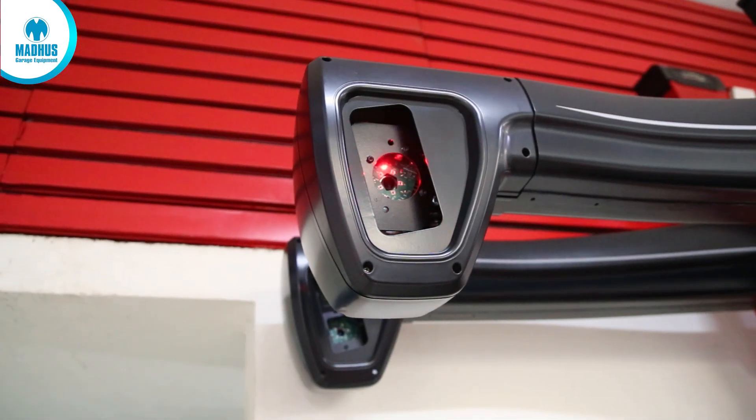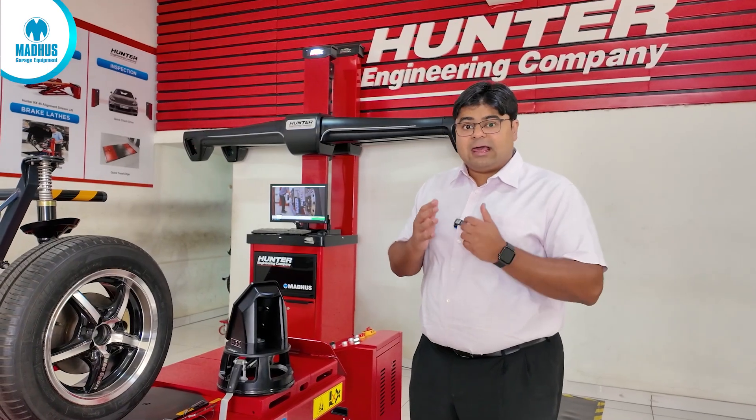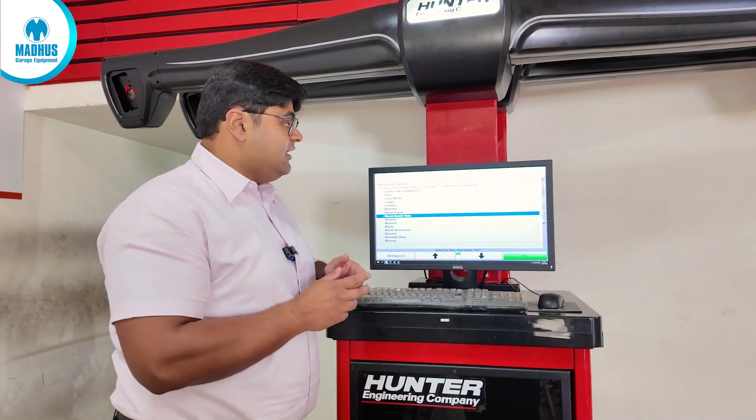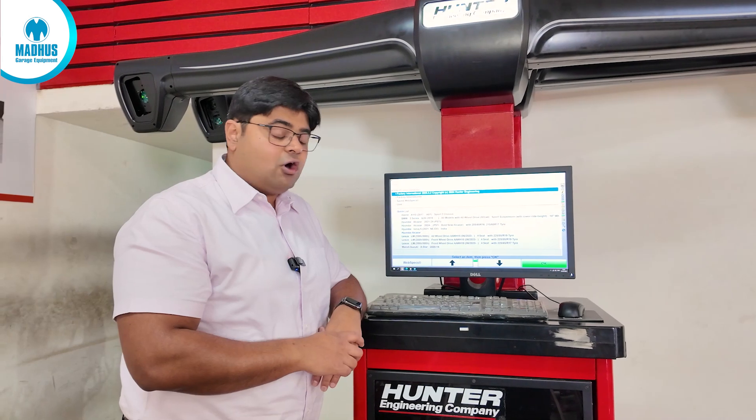This is a two-camera system which runs on Hunter's award-winning WinAlign Lite software. To start alignment is extremely simple. We select the vehicle, and while selecting the vehicle we have access to the entire international database of Hunter.